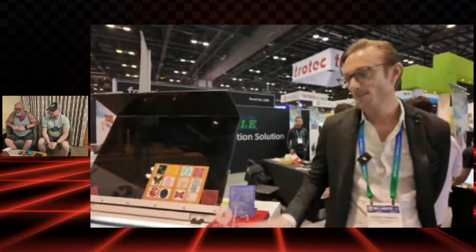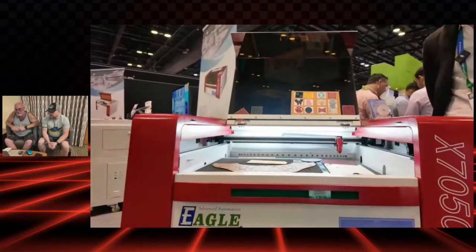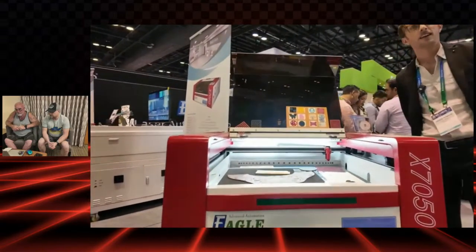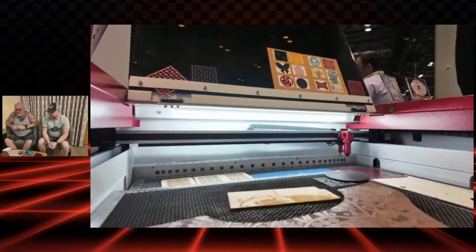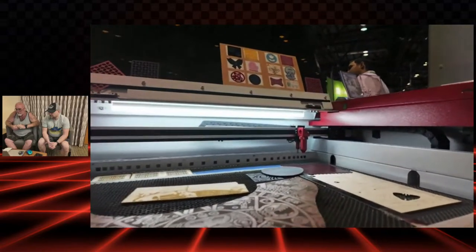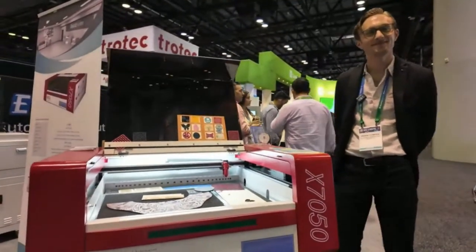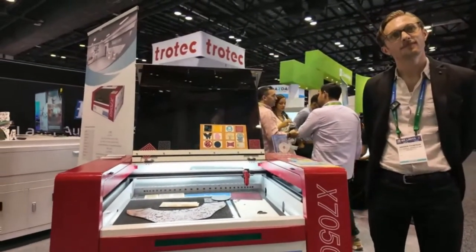This is our smallest desktop-sized machine called the X7050. It uses a 40-watt RF metal tube CO2 laser. It's got a 20-inch by 24-inch working area with about 5 inches of Z-axis up-and-down movement. This one is used for basically anything that's non-metal: acrylics, woods, leather, textile, even paper.